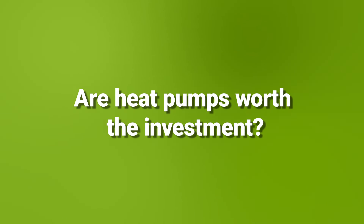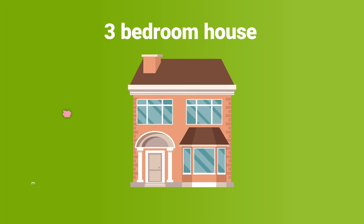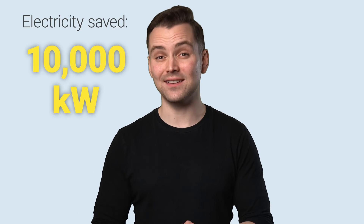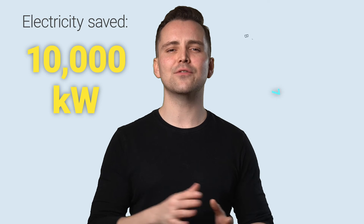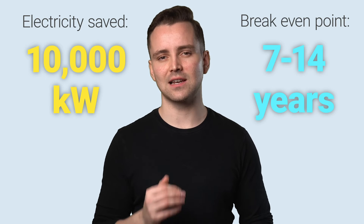Are heat pumps worth the investment? Before you get turned off by the upfront costs of installing a heat pump, there are some things to consider. With a four times higher efficiency than even the best boilers, you can save up to £1,650 a year on your heating bills. A typical three-bedroom house in the UK can save £500 to £1,000 with an 8-kilowatt heat pump – that's 10,000 kilowatts of electricity per year saved – making the break-even point between 7 to 14 years, depending on the type of heat pump and the price of installation.